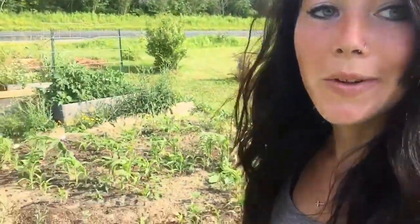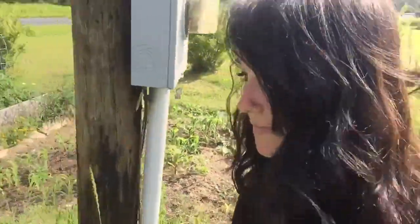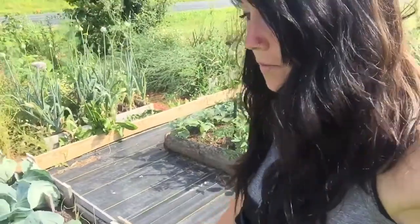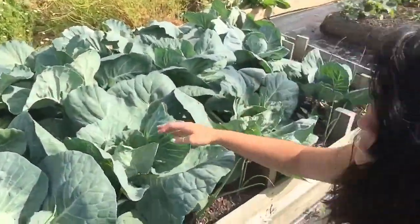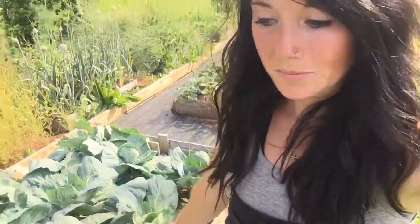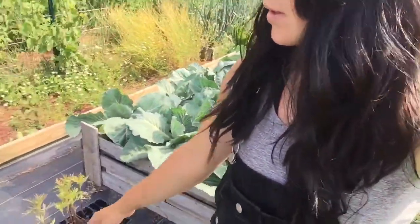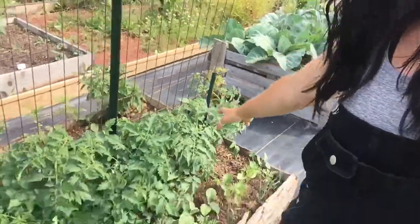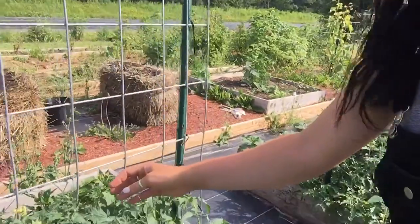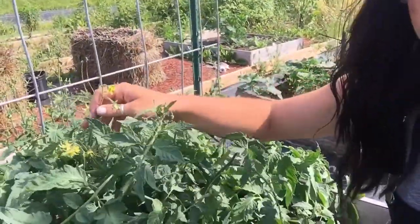This crazy chicken is following me — come on! Over here we have some cabbages which are starting to do their thing. Those are going to be beautiful. Lots of tomatoes doing awesome — there are a lot of them that have a ton of blooms right now.